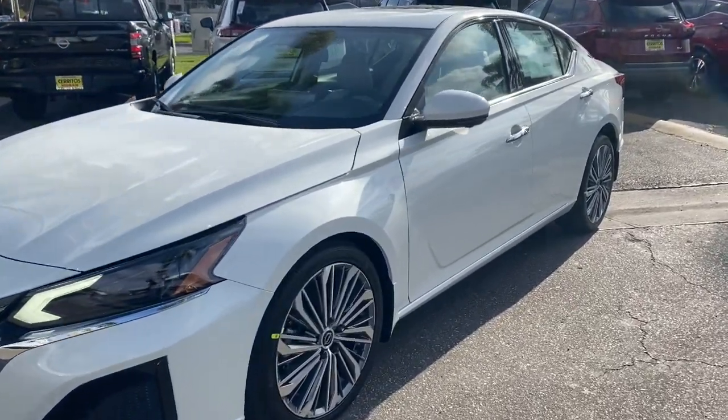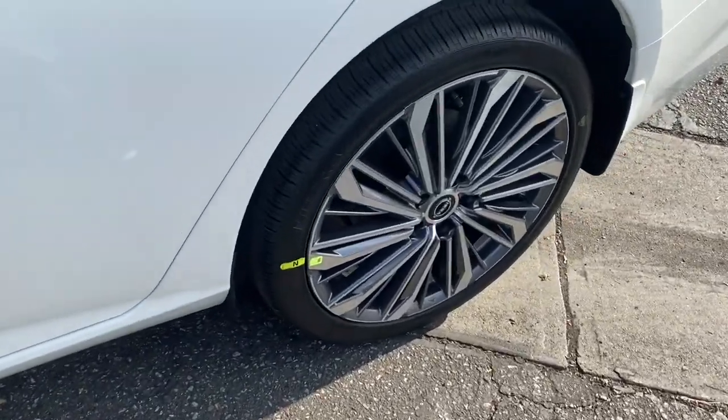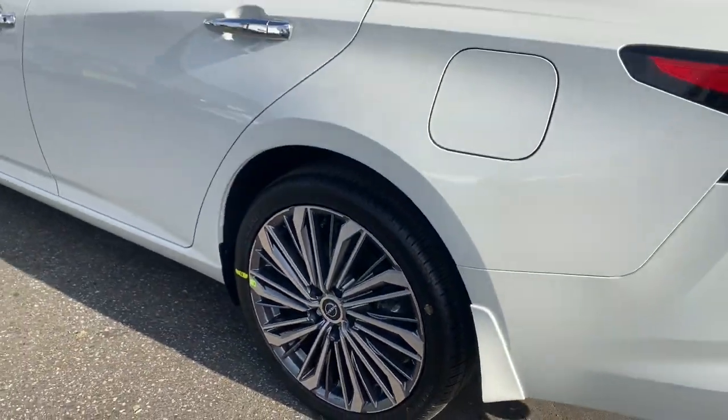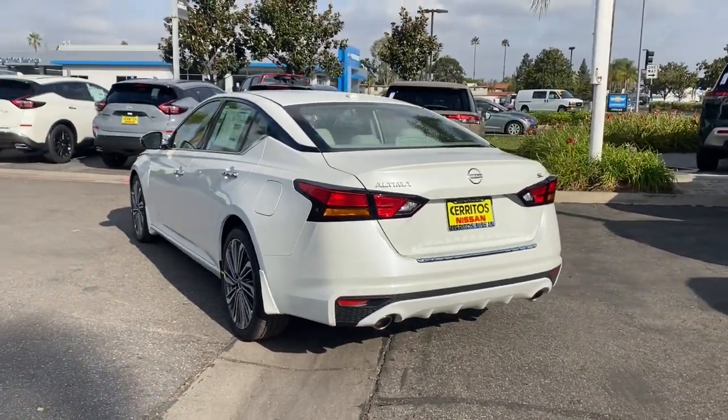Your next car could be the 2023 Nissan Altima. Here's a stylish, family-friendly Nissan Altima — the mid-size sedan with available all-wheel drive and standard driver assist safety features.